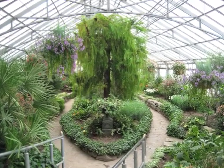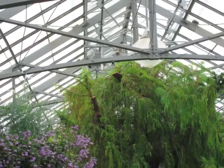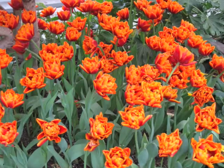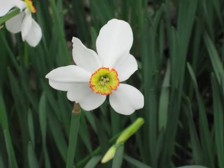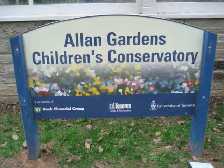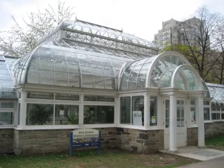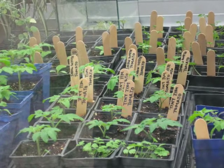Conservatories also make visible the techniques humans use to control the growth of plants. For example, topping trees such as the cypress or forcing bulbs such as tulips and daffodils to bloom ahead of their natural schedule. At the Children's Conservatory attached to the Allen Gardens Conservatory, students plant seeds that sprout in the warm environment.